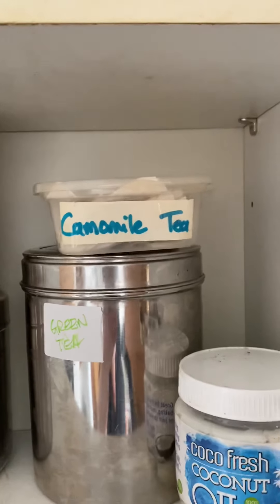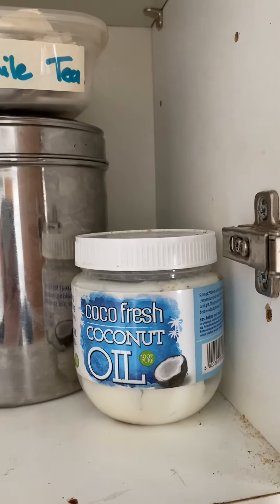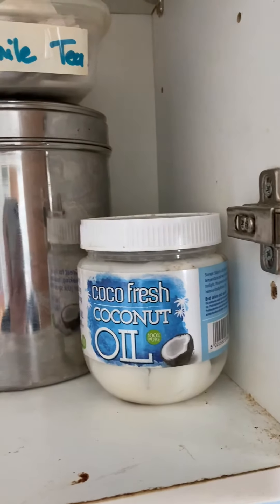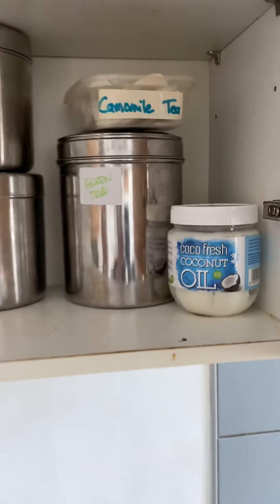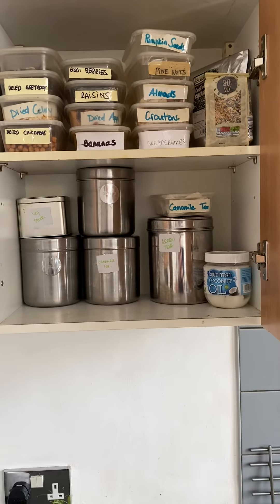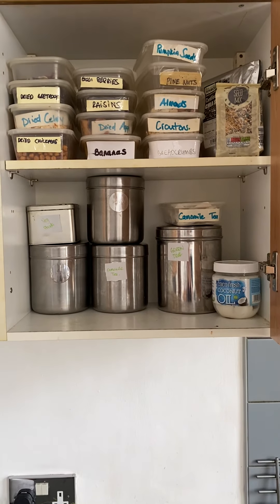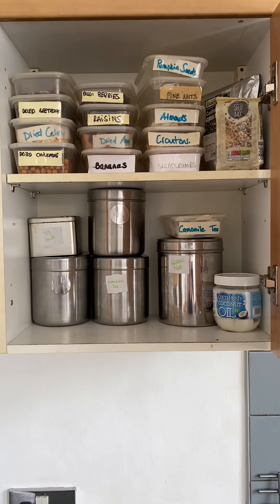Get some chamomile tea in you at this time. This is what I cook with — my coconut oil, which should not be stored in the fridge. It should be stored in a cool, dry cupboard. Any questions, just pop them in the comments below and I can talk you through it. If you need any advice on dehydrating, I will be putting some videos on here about that too.